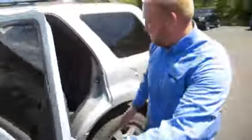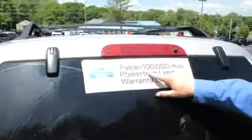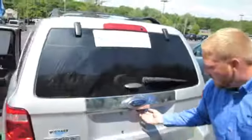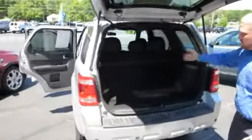Moving on to the back seat — same idea, seats do fold down, plenty of cargo space for anyone looking. As I've touched on before, right there is the Ford certified pre-owned seven-year, 100,000-mile powertrain limited warranty coverage. Again, backup camera and rear sensors. We also have a privacy cover and plenty of space back here — the seats do fold with the 60-40 split.